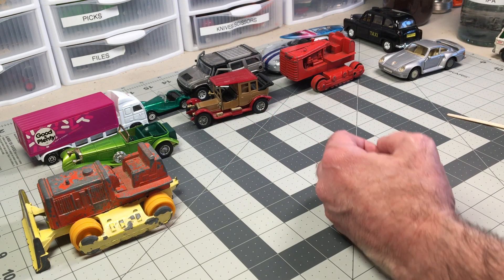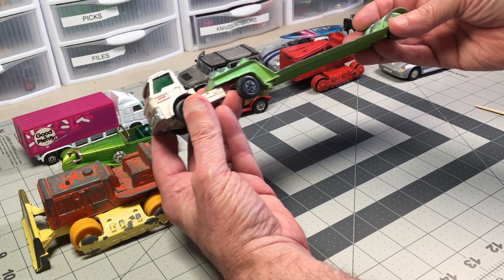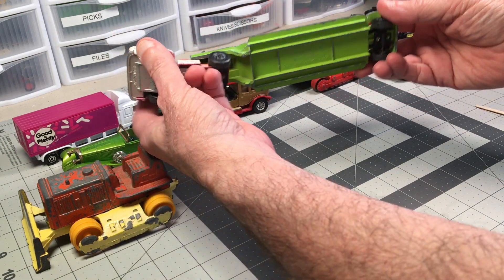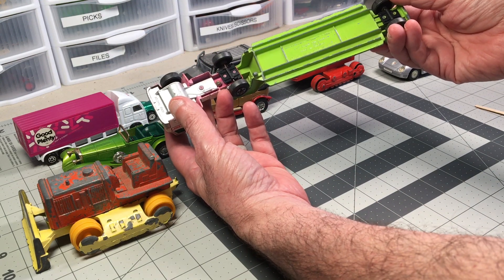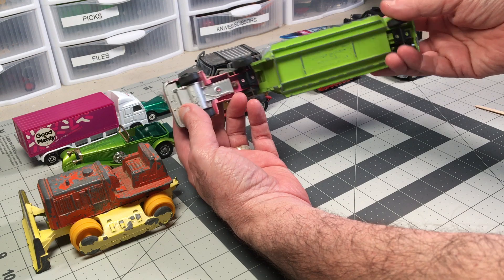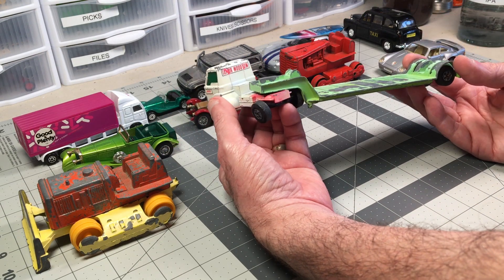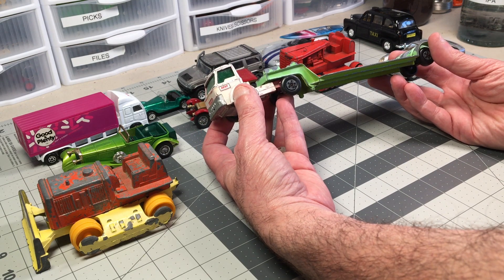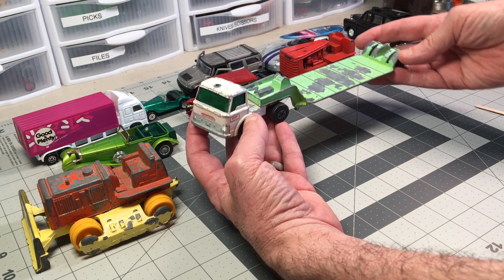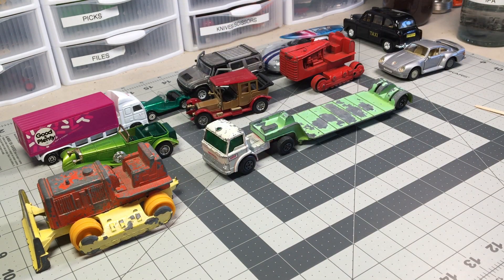The reason I bought the batch is this — for some reason this really caught my eye. It's a Matchbox Super Kings K17 Dyson Low Loader. I just really like this. I don't know if I'll try restoring it or what I'm going to do with it, but there was something about it that just really appealed to me, so I thought I'd share with you guys.